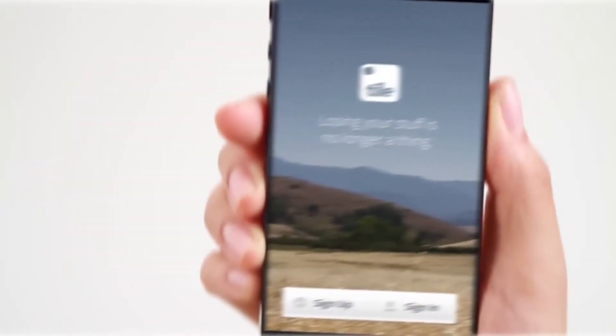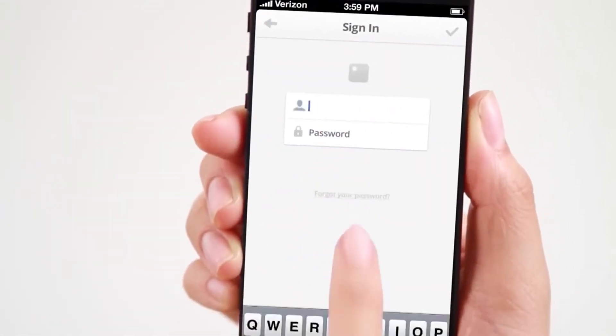Tile has other features too. You can log into your Tile account on anyone's smartphone to search for your items, and you can also activate a Tile to ring so you can find it by sound.